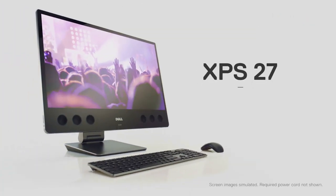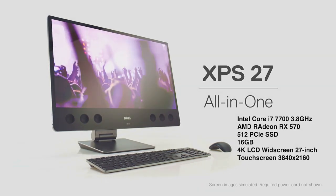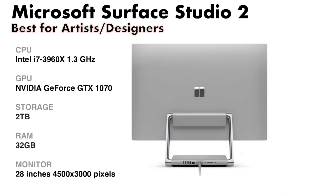The Dell XPS 27 all-in-one includes a 4K touchscreen display, superb audio, excellent graphics, and strong computing power for multimedia performance.